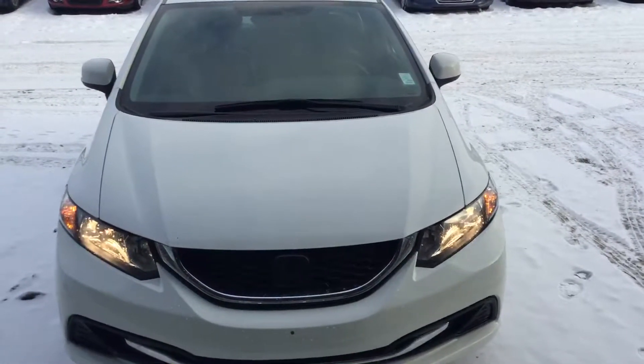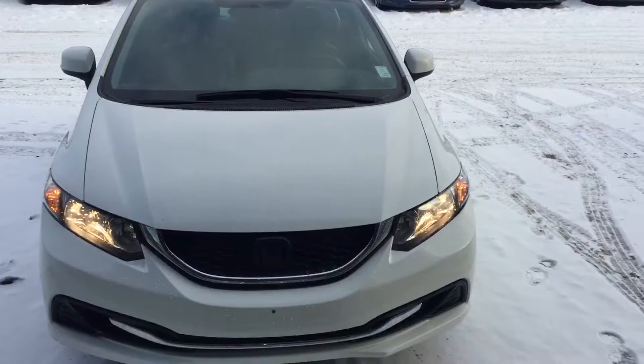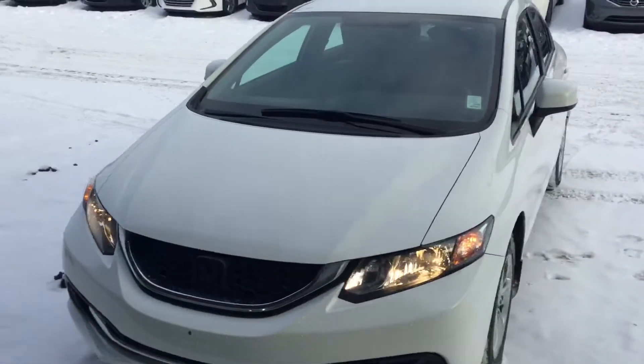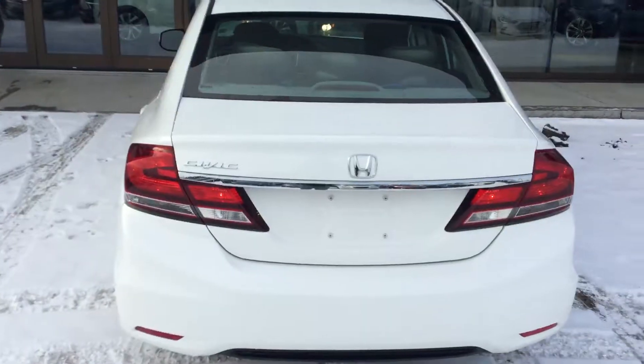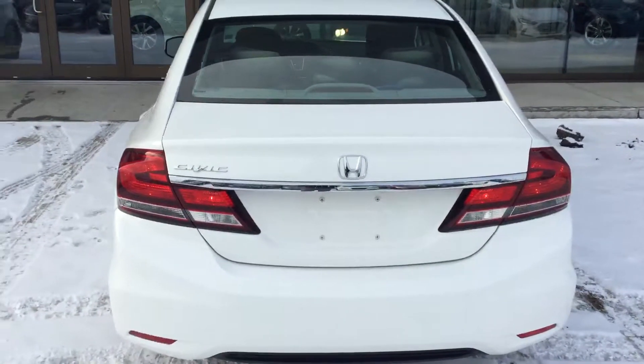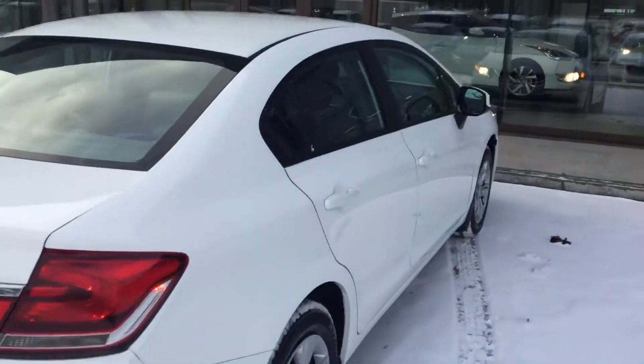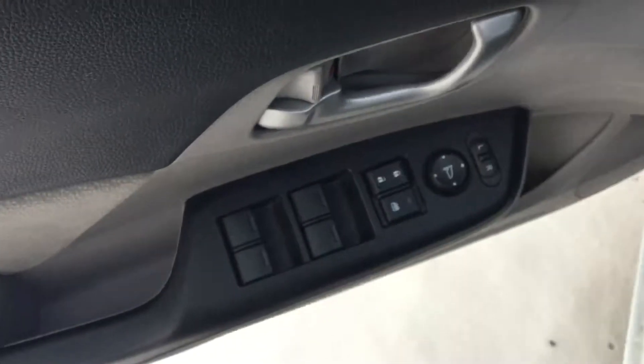Hey Arif, this is Deebo from River City Hyundai and this is the walkaround of the 2013 Honda Civic. As you can see here in the back, you got the beautiful tail lights coming up the side already.